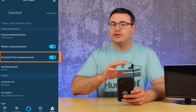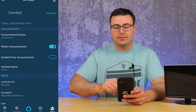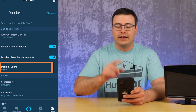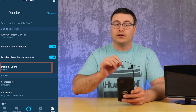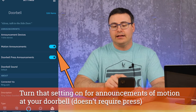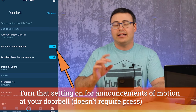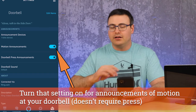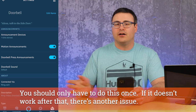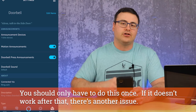The other thing that you need turned on is the Doorbell Press Announcement — that radio button cannot be off, it has to be on. You can also pick a doorbell sound from the set of options, but Doorbell Press Announcements has to be turned on in order for the live view to work on a smart display. If you go to your Ring doorbell and it's not working initially, try turning that setting off, go out of this screen for a couple minutes, come back in, turn it back on, and then it should work.